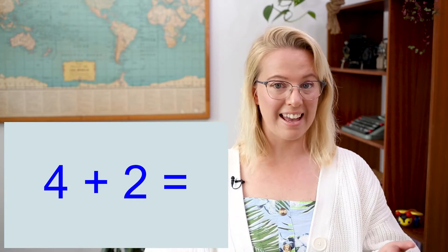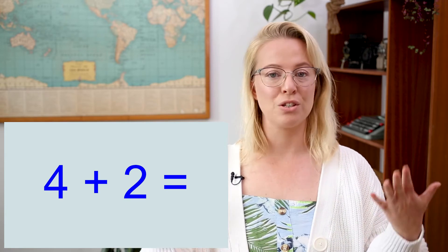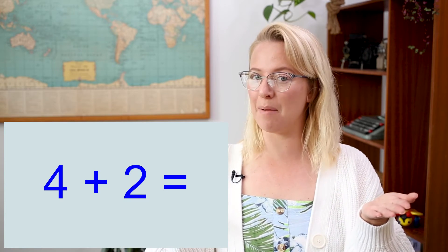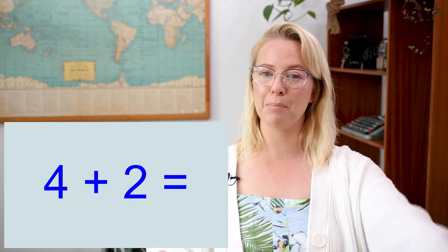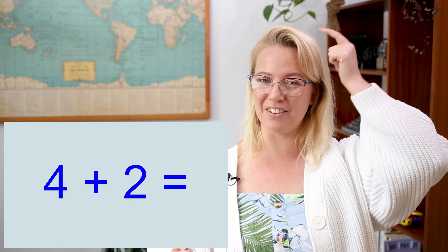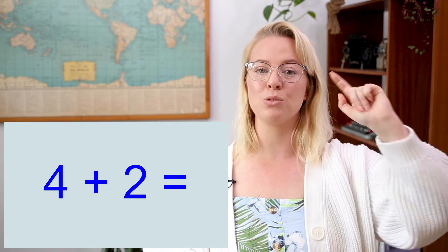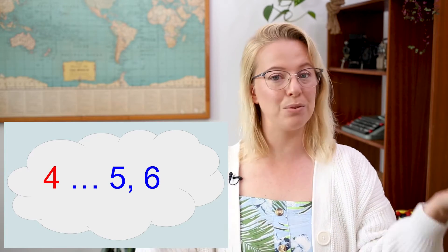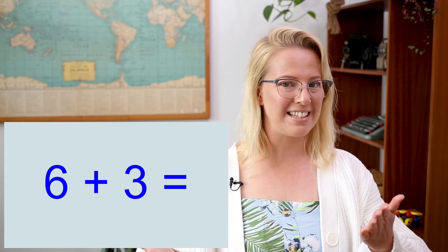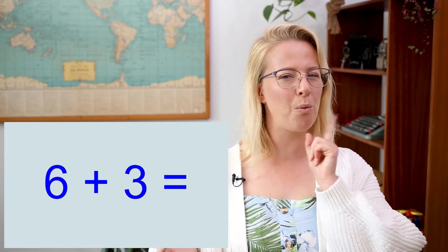Here is another example: four plus two. So I need to figure out which one is the bigger number, and I know that four is bigger than two. So I'm going to put the number four in my head, hold on to it, and add two more onto four: five, six. So four plus two equals six.